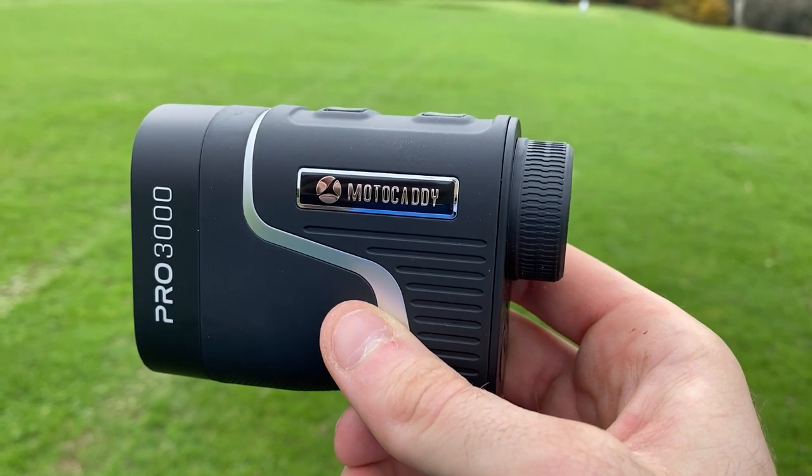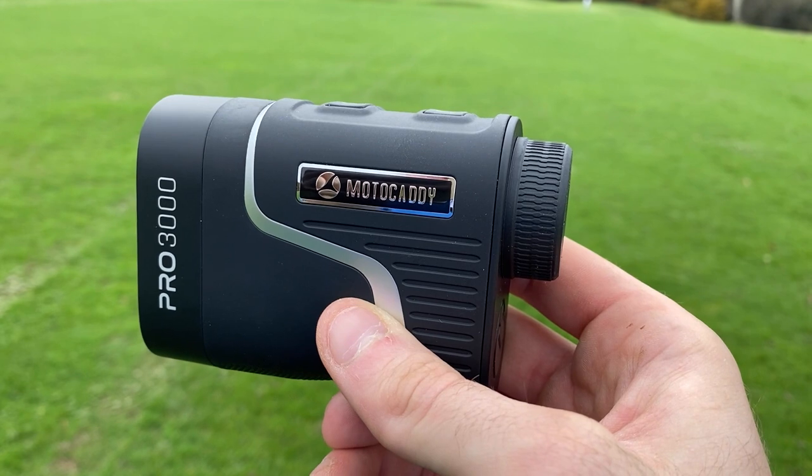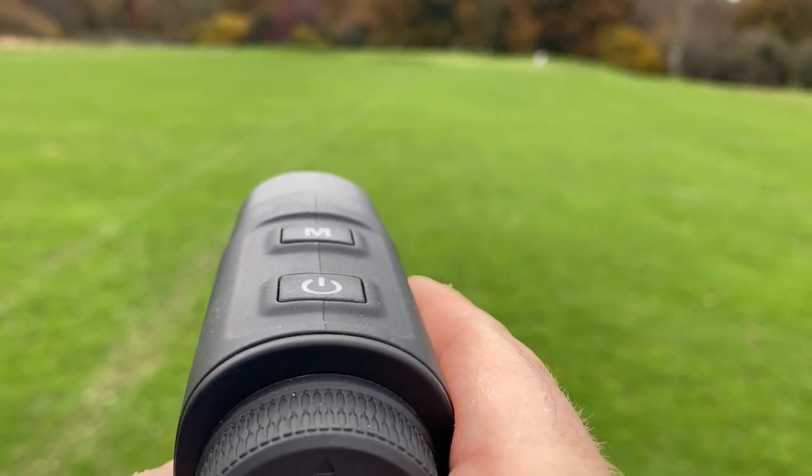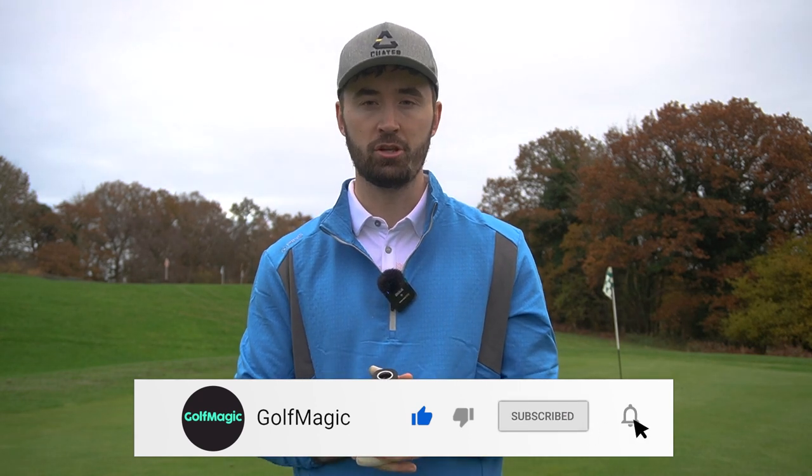Where would I position this MotoCaddy rangefinder against all the others we've tested? At a premium price tag it should be right at the top, and I really think this rivals Bushnell for premium rangefinders — that may be tough to take for long-time Bushnell users, but when you've used a brand for a long time you build brand equity. MotoCaddy are well-loved for their trolleys, and branching into other golf categories takes time, but when they produce superior products like this rangefinder, they're going to be here for a long time. Hope you enjoyed this video — if you're new to the Golf Magic YouTube channel, hit subscribe down below.